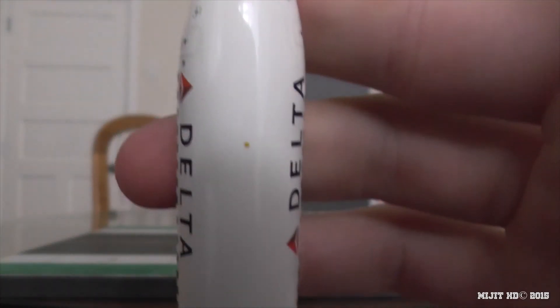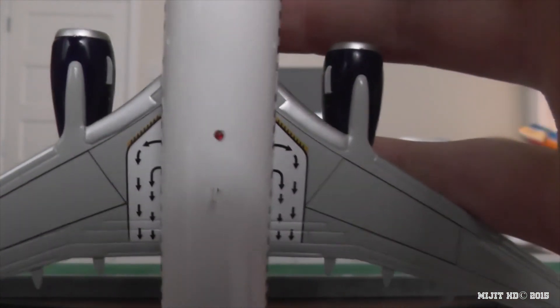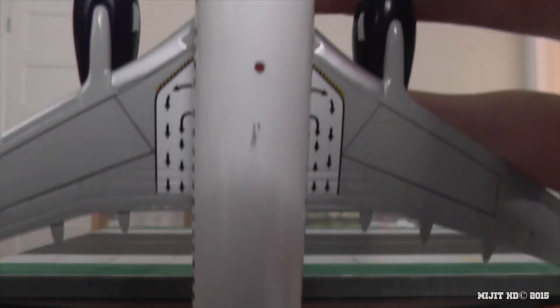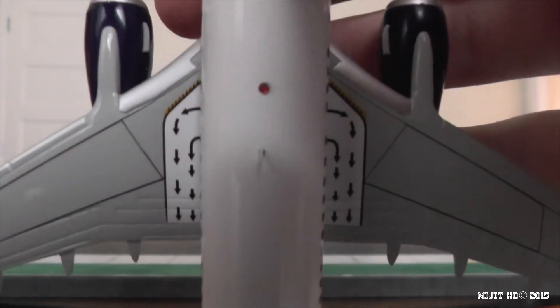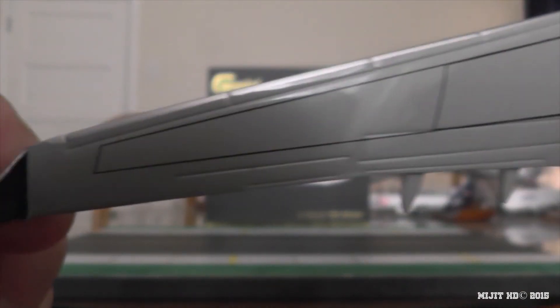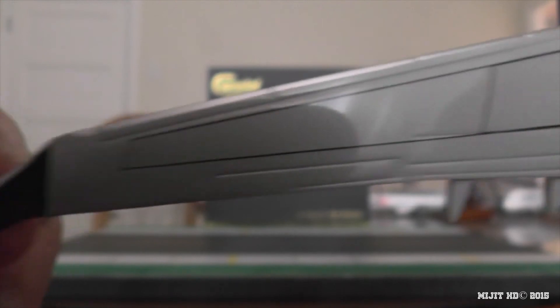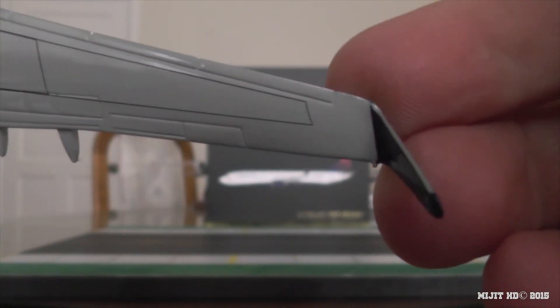Alright, so let's take a look on top of the aircraft. There's the engines, anti-collision light, got an antenna. Overwing emergency exits, and then on the wing — flaps, slats, ailerons, and spoilers. Same on this side as well. Very detailed.